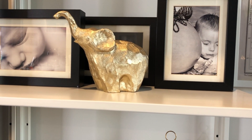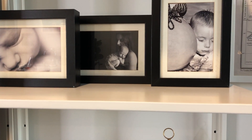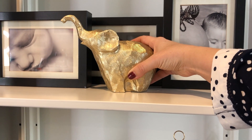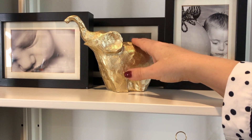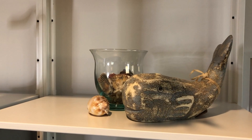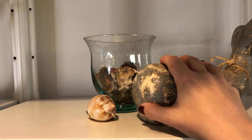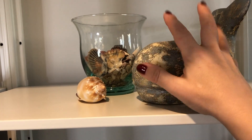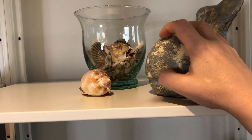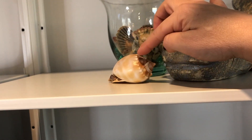On the next shelf up I've just got some photos of when my boys were littler. This elephant my boys gave me for Christmas last year — that's from Maya — and the frames here are from Ikea. Up on the top shelf I just have a little glass hurricane vase that's got some shells in it, and each time we go to the beach we just pick up some shells and add them to our little collection. Another little shell just for decor.